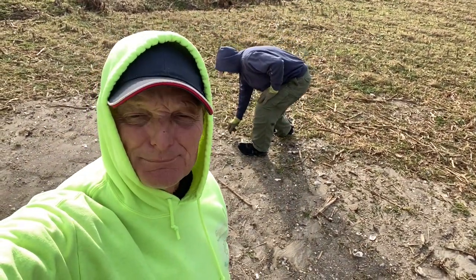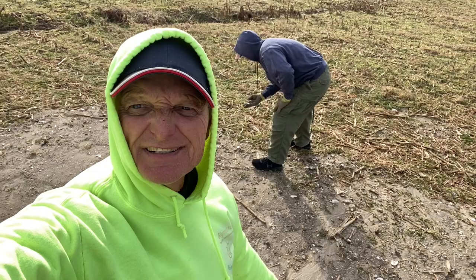All right, buddy and I are back out here looking at where we dug the pit. We're going to check around the ground here and see if we can find anything. Stay tuned.